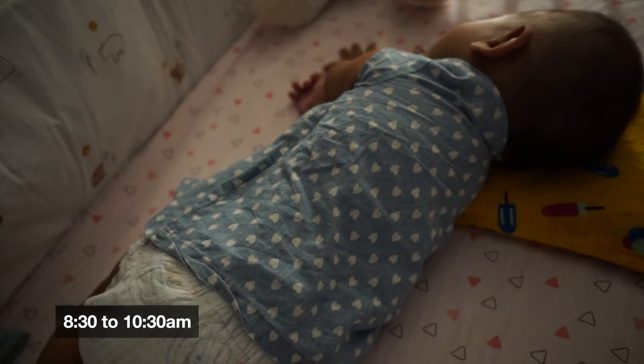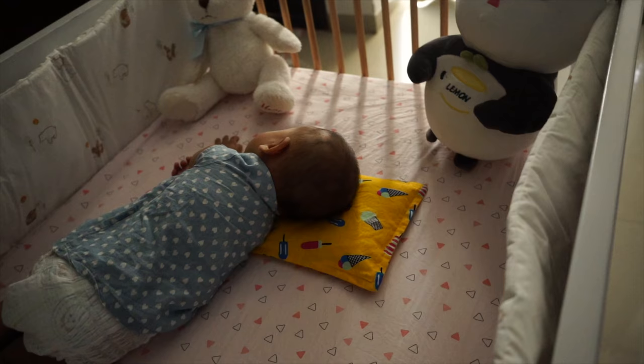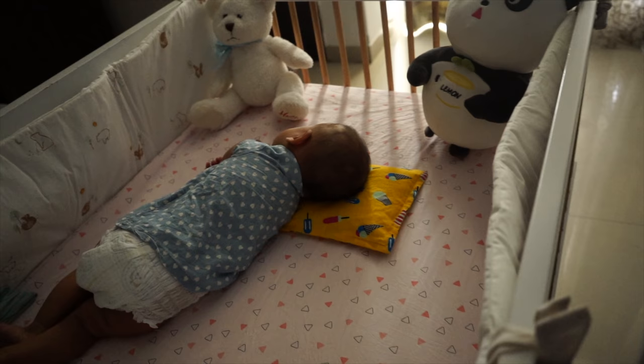Now Noor has a very comfortable nap. This nap is anywhere between one and a half to two hours. She will definitely get up after 40 minutes because her sleep cycle breaks and I have to put her back to sleep, but she can sleep very comfortably overall.